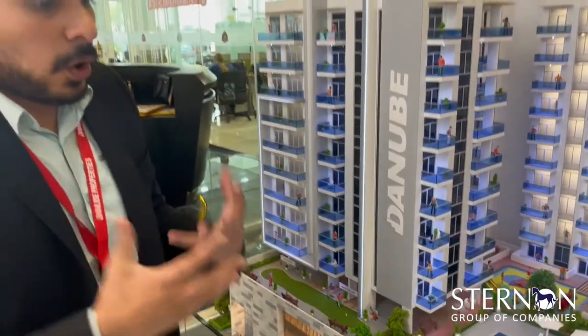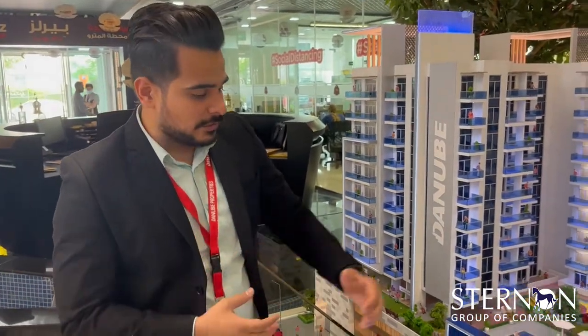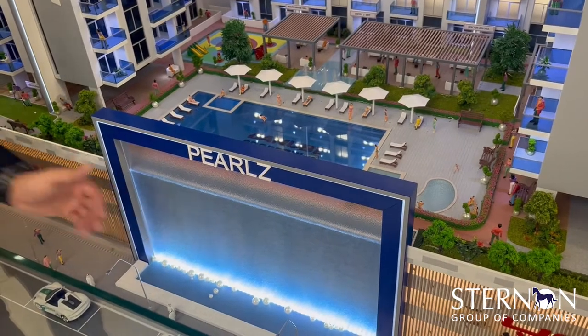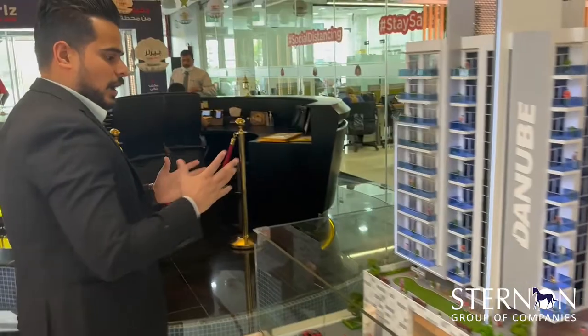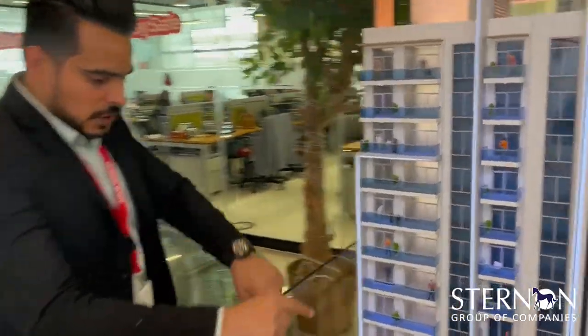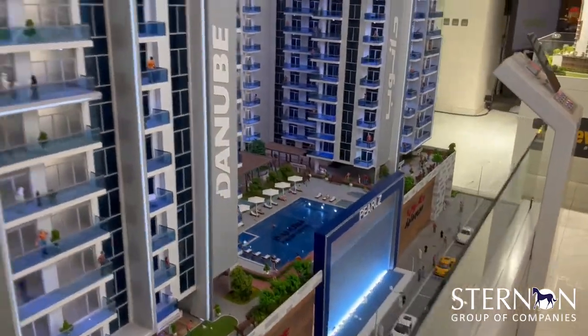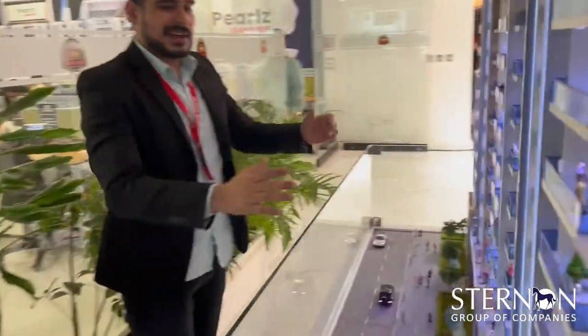To make the building more beautiful, a waterfall has been placed in front of the entrance. This is how the waterfall will look in the building. And looking around the building, you can see the full exterior and back side of the project.